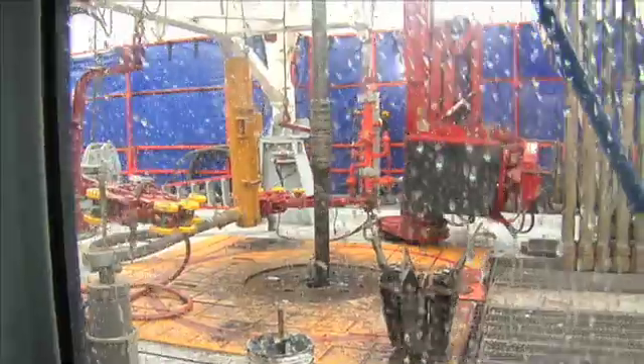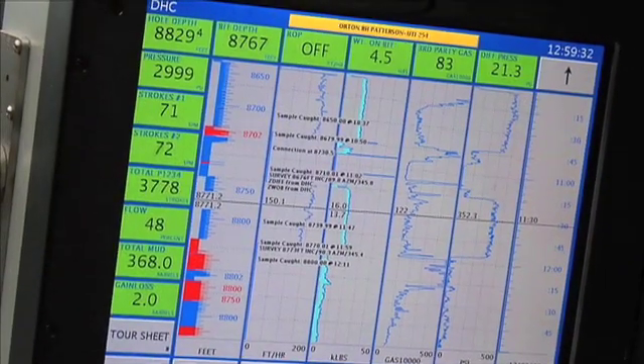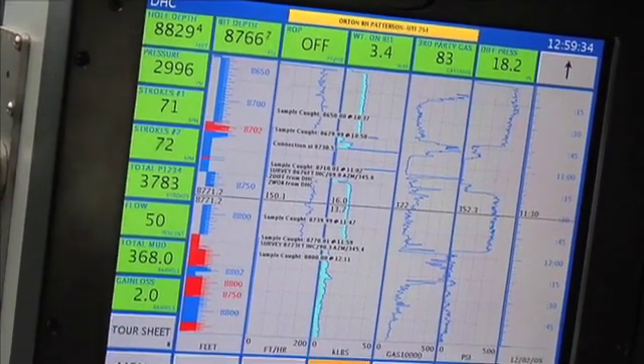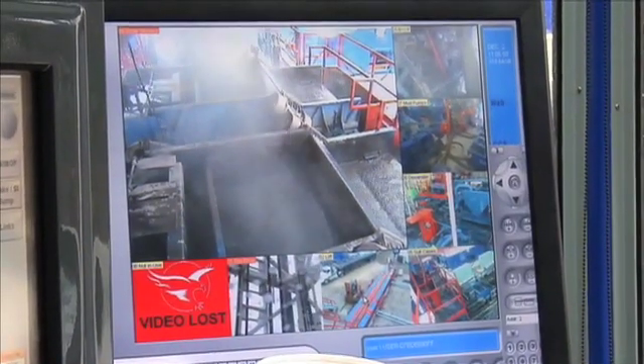Everything's controlled in here — mud pumps and top drive, which rotates the pipe, even the centrifugal circulation pumps down over the pits. Everything's controlled right here: pit volumes, and it has cameras that can focus on just about everything around this rig.